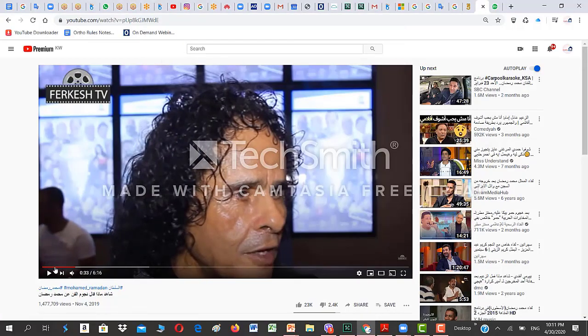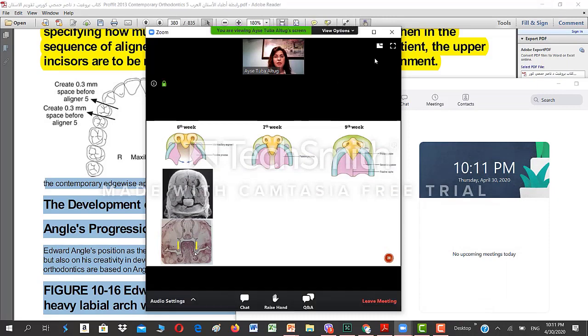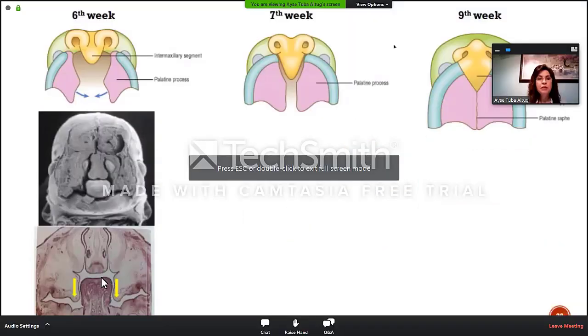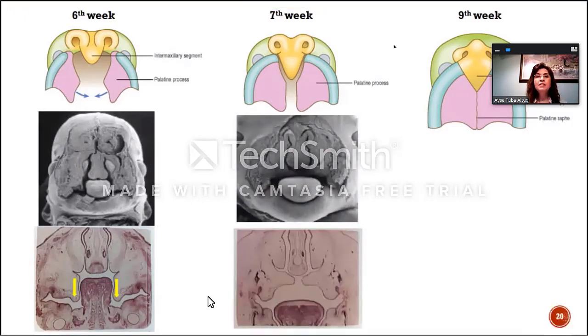As you see here, the tongue is in between those palatal shelves. The very muscular structure is our tongue. One week later, at the seventh week, the palatal shelves start to approach each other. They become more horizontal and start to get closer. The tongue actually finds a good place inside the mouth and gets a little bit lower.